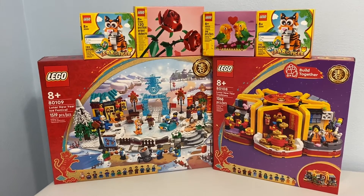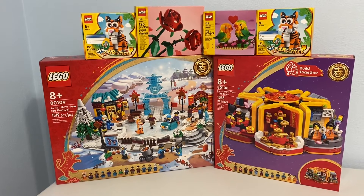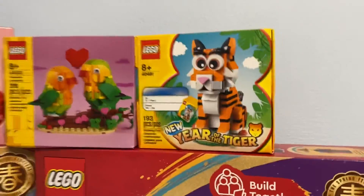That seems like a very high number, but it also seems like an unfortunately accurate one. So I made two separate LEGO Shop at Home orders so that I could get two gifts with purchase, which is the Year of the Tiger here.